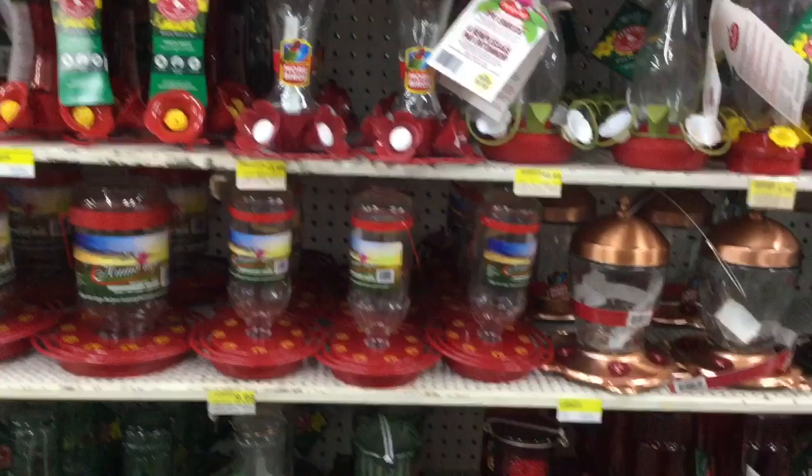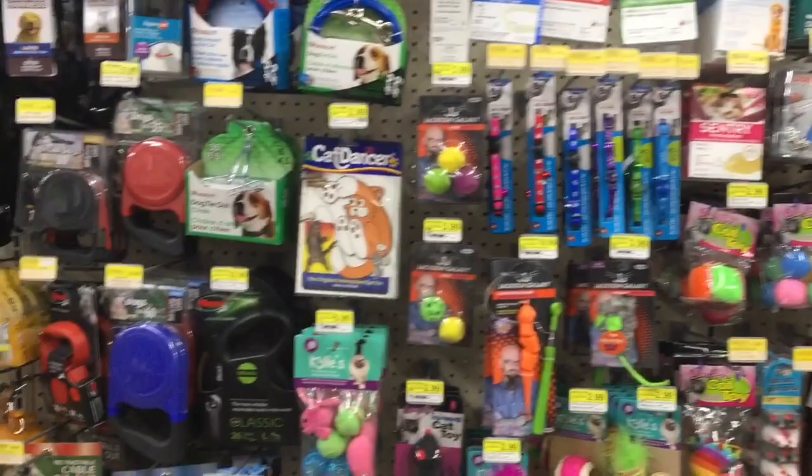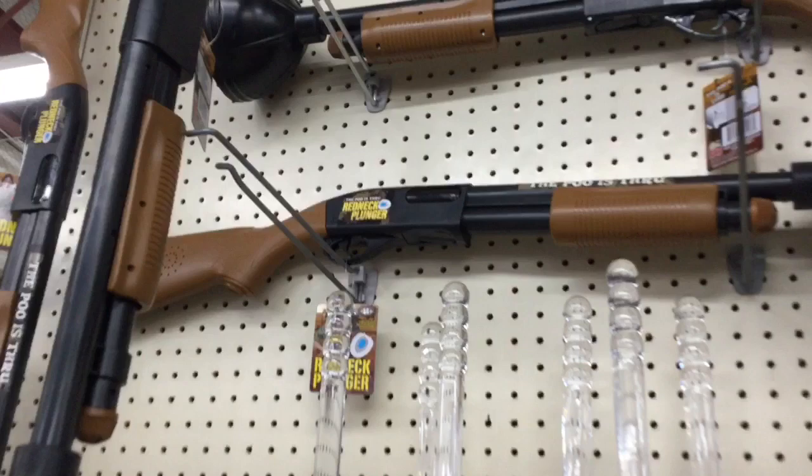Across the aisle from the hummingbird feeders, we have the pet department, where you can get Fifi and Fido all of their toys and pet accoutrements. And then — what patio should be without one of these huge owls? And what looks to be a rifle is really a toilet plunger — it's called a Redneck Plunger. I'm not kidding. I've never seen one of those; I don't think any home should be without this.